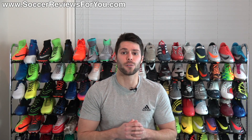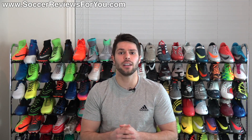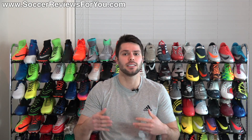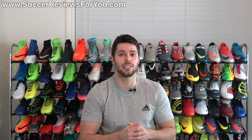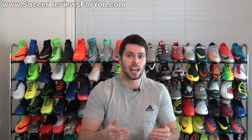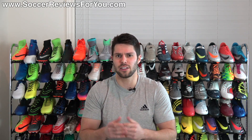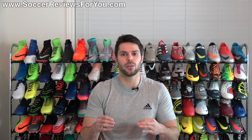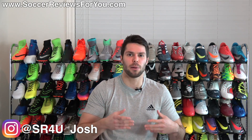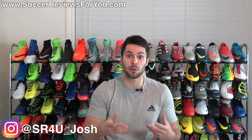Hey guys, Josh from SoccerReviews4U.com, bringing you a video today to share my picks for the top 5 most comfortable soccer cleats slash football boots out of the box. One of the more common questions I get asked on a regular basis is what's the most comfortable shoe out there? The very simple answer is the most comfortable shoe does not exist and will not ever exist, because comfort is not an objective thing — it's a subjective thing.